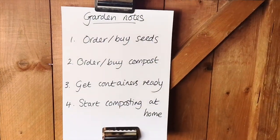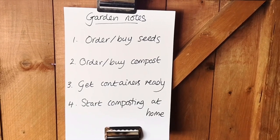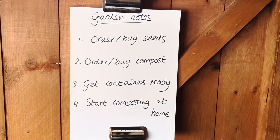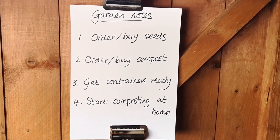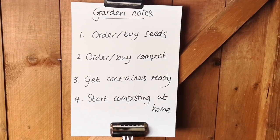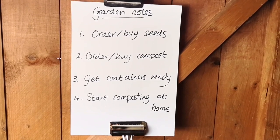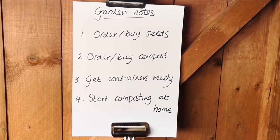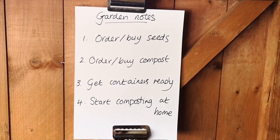Garden notes for this week: start ordering and buying seeds — you can do it online or when you go for your important shop. Order things you would really love to eat: anything from lettuce, spinach, broccoli, radish, rocket, peas, beans. You also need to order compost — online or from the supermarket. Next, get containers ready: recycle your food pots, use old yogurt containers with holes in the bottom, margarine tubs, or old plant pots with a good wash. Last of all, start composting at home — there's nothing that will make a bigger difference to biodiversity in your garden, and it will really benefit your soil and your vegetables in the long run.